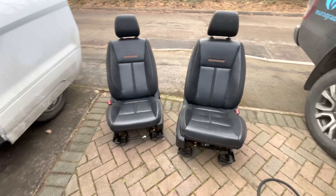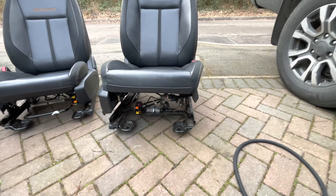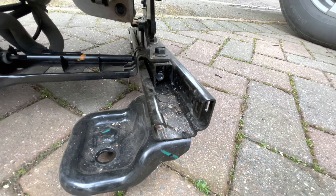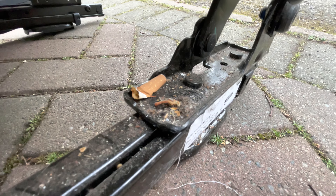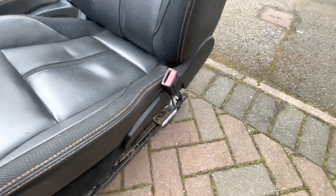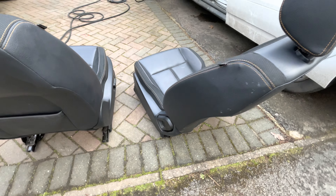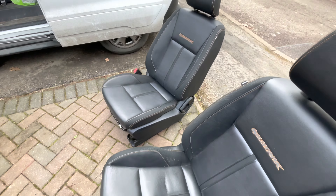Let's turn our attentions to the seating. Nine out of ten car valets won't take the seats out. But just look at all the crud in the rail here — and there's a cigarette butt there too. All that stuff down there is going to smell bad and it's going to make the cabin smell bad.